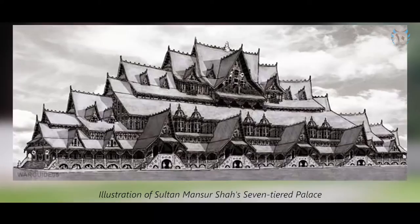According to the annals, Sultan Mansur Shah's 7-tiered palace was built entirely without nails and supported with carved wooden pillars, and featured a copper and zinc roof.